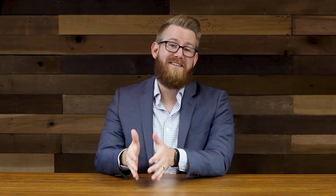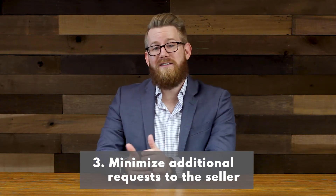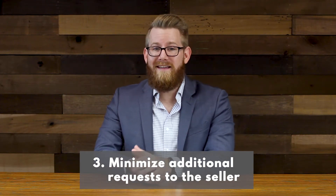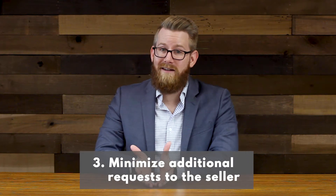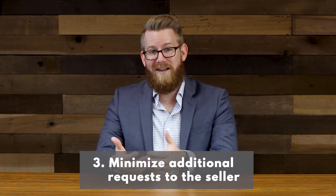Number three: consider minimizing the number of additional requests that you make to the seller. For example, instead of asking the seller to pay all of your closing costs, consider paying them on your own if you can, or maybe only asking for a portion of your closing costs to be paid by the seller instead of the full amount.